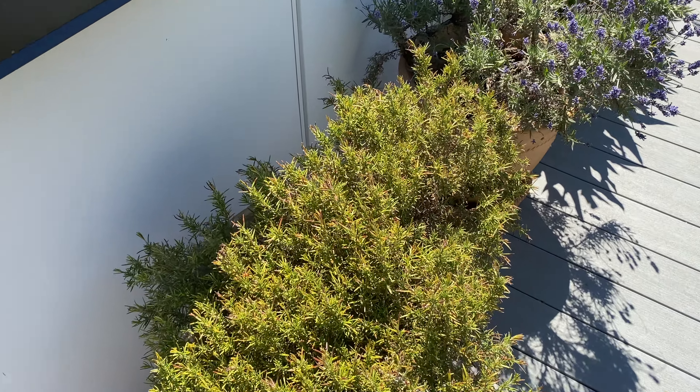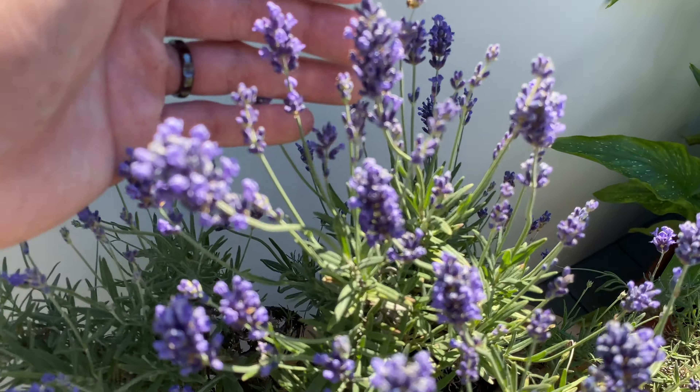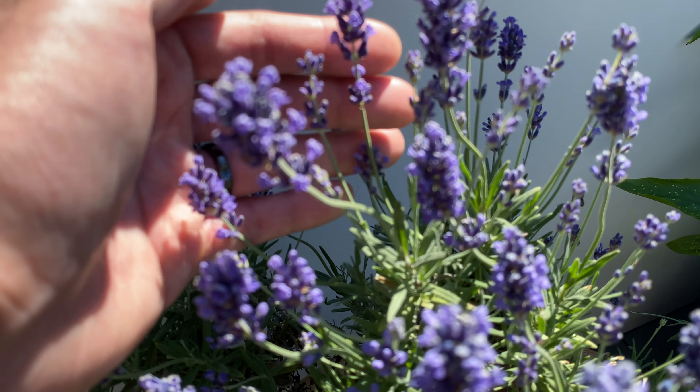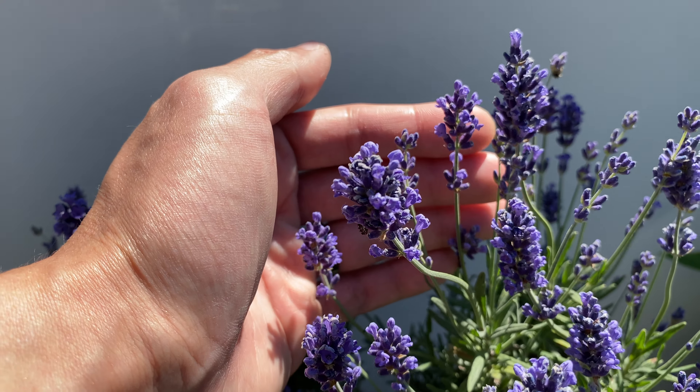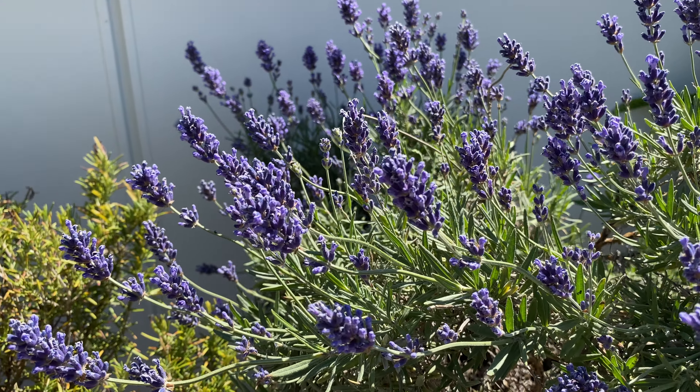Here's the rosemary — doesn't look like too much is going on. Here's the lavender. You can see the flowers have opened. I have not seen bees around though. I know bees like the lavender flowers.